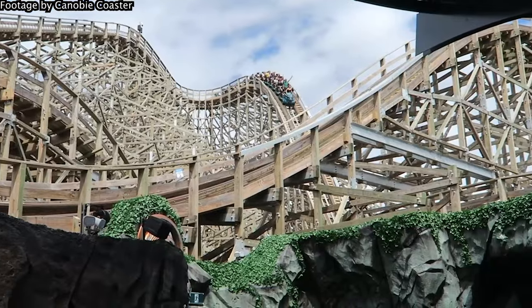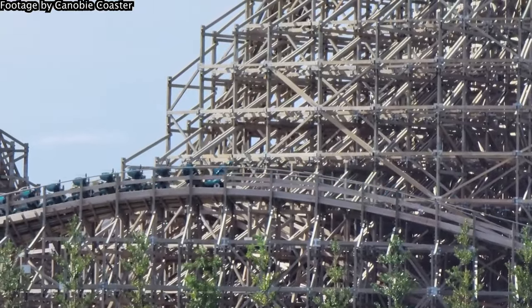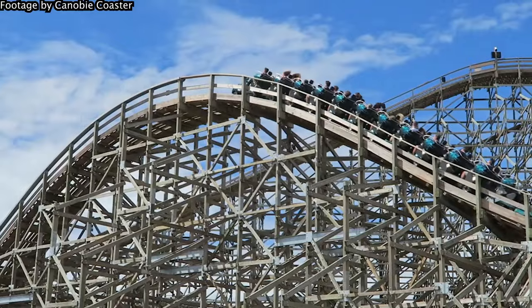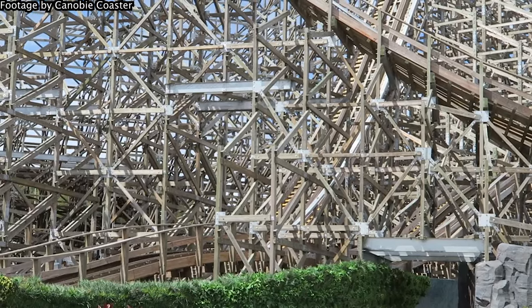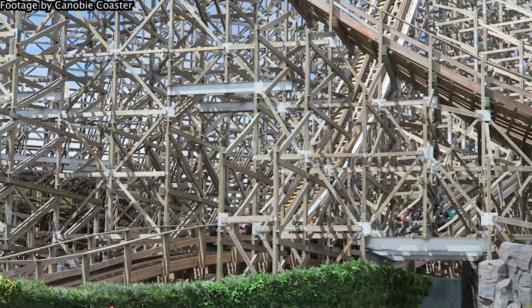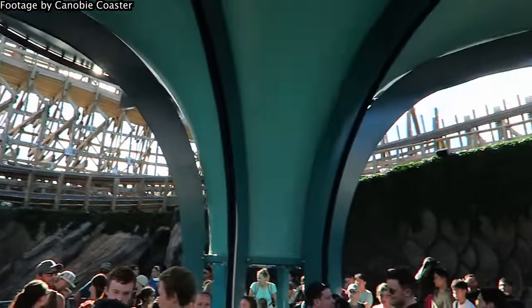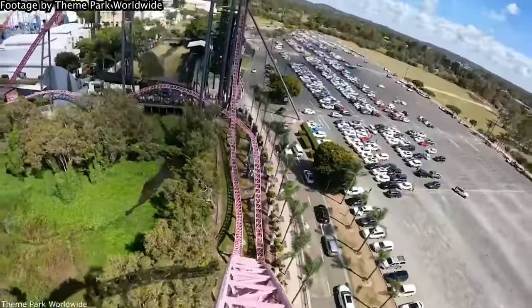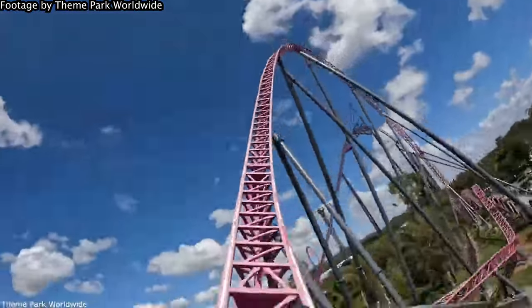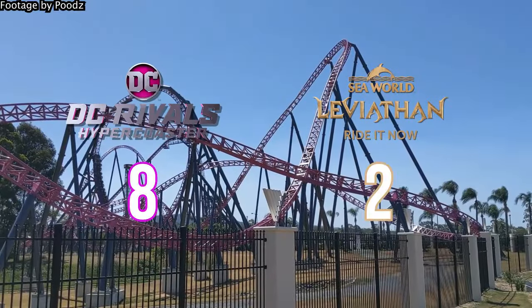My first ride on Leviathan was February 2023 — I flew up to the Gold Coast after missing out on it due to closures during the opening week. I have a habit of laughing on the final brakes when I've enjoyed a ride, and Leviathan definitely got a good laugh out of me — I think it was the only way I could respond after how rapid-fire the ride had been. But in terms of which coaster left the more lasting first impression, it has to be DC Rivals. That coaster changed the game for me and opened my eyes to how forceful and incredible a coaster can be.